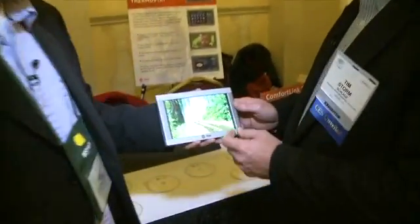This is their brand new 7-inch color touchscreen. If you notice, it has a picture slideshow because you don't always need to be looking at the thermostat settings themselves. This is actually a thermostat, not a picture frame.